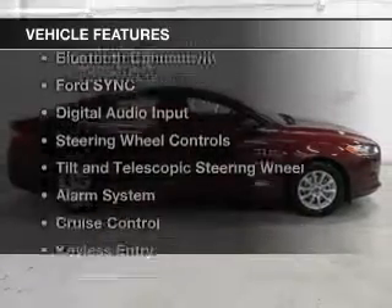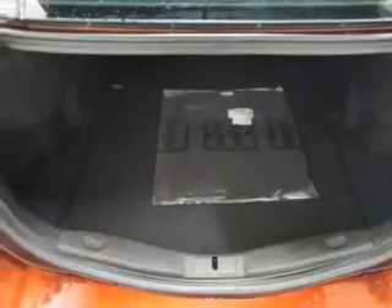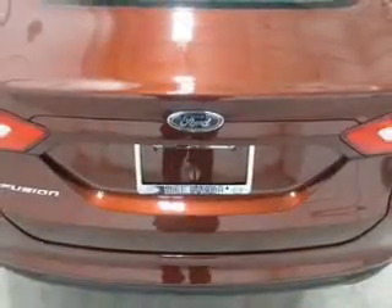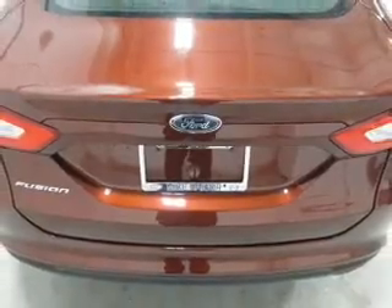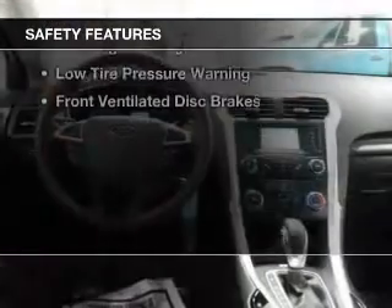The features include internet connectivity, electric trunk, Bluetooth connectivity, Ford Sync voice activation, digital audio input, steering wheel controls, tilt-and-telescopic steering wheel, an alarm system, cruise control, and keyless entry. Safety was made a priority with these features.